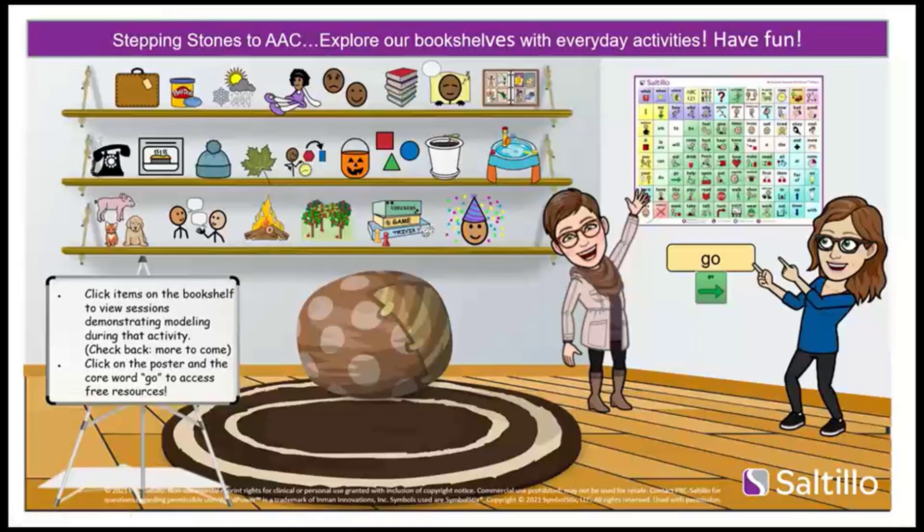I'll start off with the introductions. I am Heather Prenneveau. I'm an ASHA certified speech language pathologist and AAC consultant for Minnesota and Wisconsin supporting the Saltillo products. I am the Bitmoji on the right and really excited to share some more fun ideas with you tonight. I am joined by the fabulous Brittany Toney. My name is Brittany Toney. I am also a speech language pathologist and I support Saltillo products in Ohio. Starting in January, I will be supporting both PRC and Saltillo products in Southeast Indiana and parts of Kentucky.